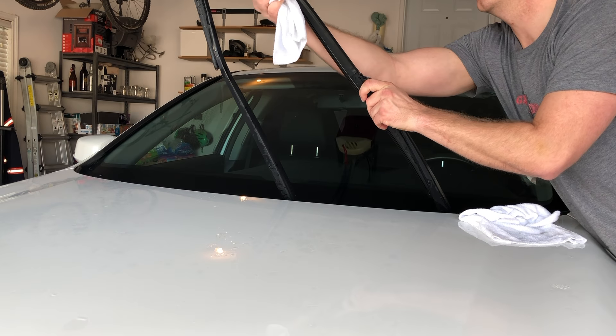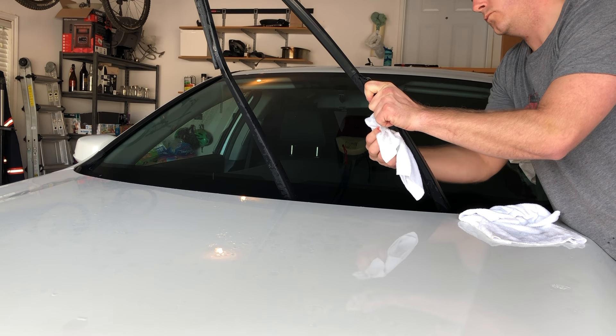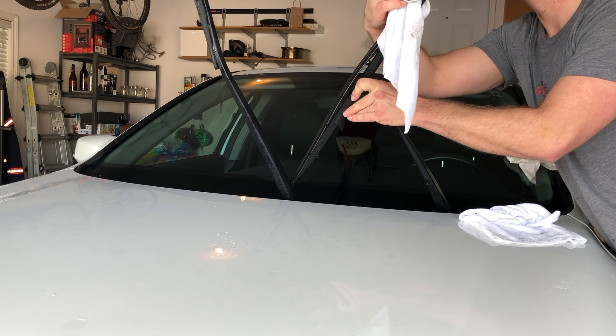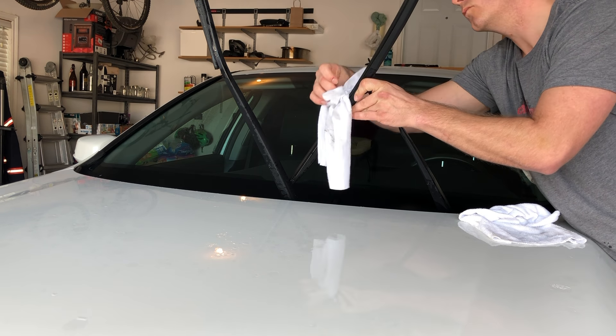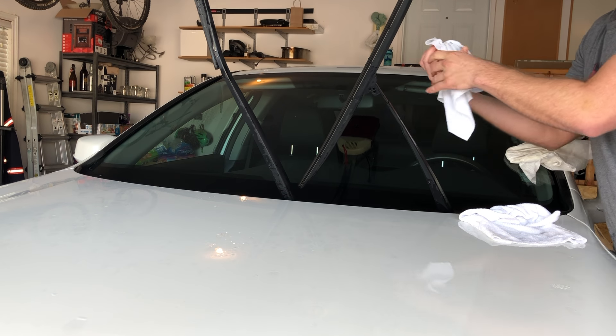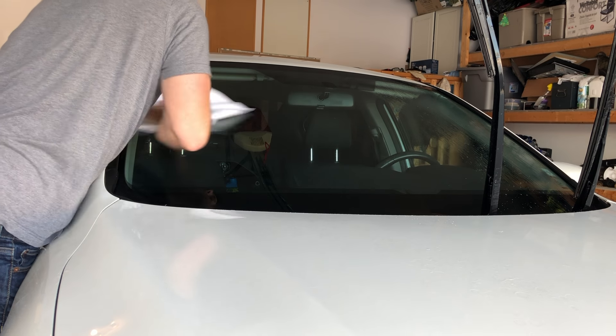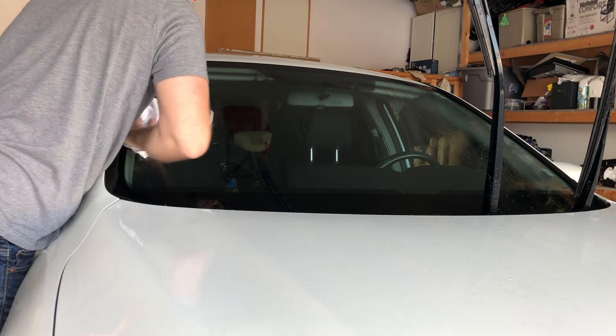To wipe the entire windshield, make sure to lift the wiper blades up first. The blades should be cleaned off first since some of the soap and water will fall off onto the windshield. Once both blades are washed, continue with cleaning the windshield. Most people will find a way to get this done in less than a minute once they get a routine down.